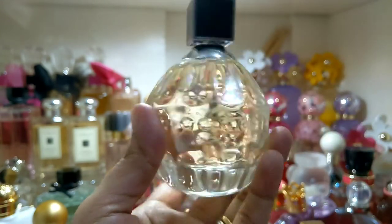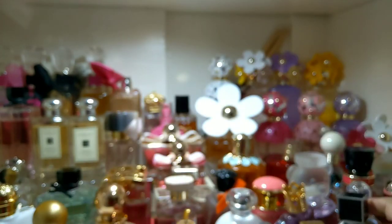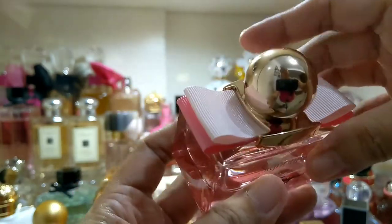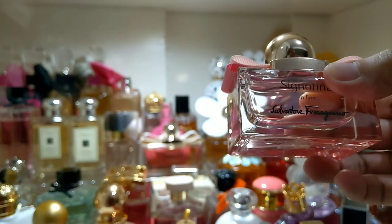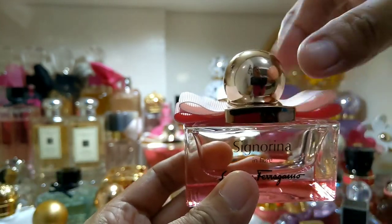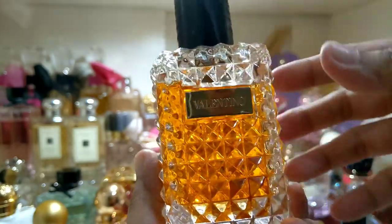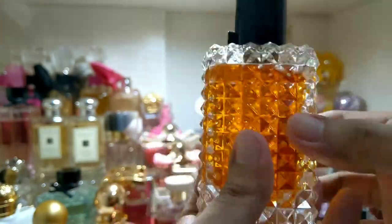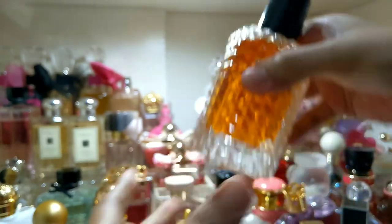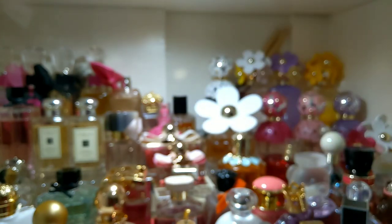Also Jimmy Choo — this one also reminds me of a grenade. This is a beautiful bottle from Signorina — it reminds me of a Christmas gift, like a regular box with a beautiful bow. And from Valentino, this is Valentino Donna Acqua — like a spiky glass bottle, very unique and non-traditional for me.